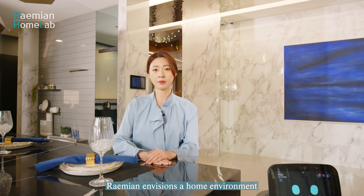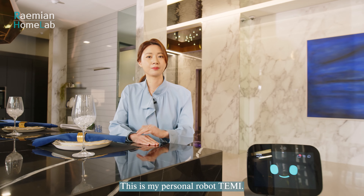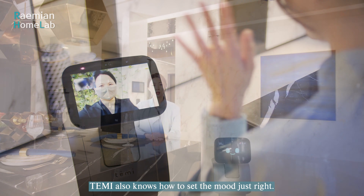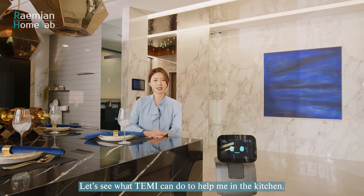Raemian envisions a home environment that co-exists with robots. This is my personal robot, Temi. With Temi's video call feature, you can check what's going on in the house while you're out. Temi also knows how to set the mood just right. Let's see what Temi can do to help me in the kitchen.